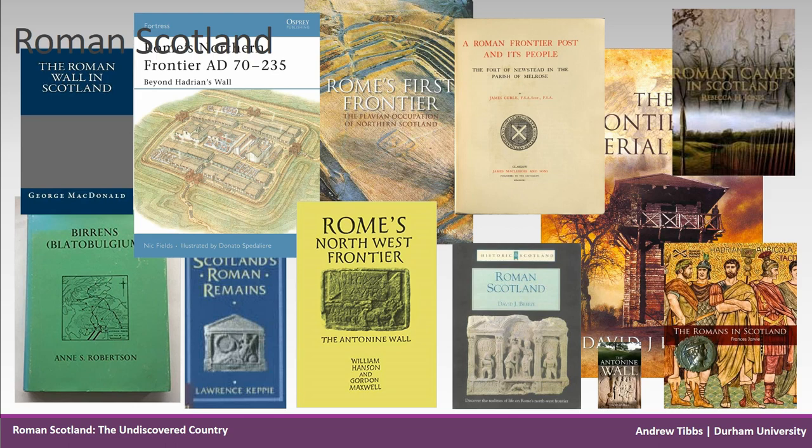Wooliscroft and Hoffmann have also published a volume combining theoretical methods with archaeological evidence in 2009. Their book, Rome's First Frontier, argues that the Gask Ridge is the earliest land frontier in the Empire, and they've undertaken geophysical surveys of all the Flavian forts in north Scotland. While these books are extremely valuable, they were both written almost a decade ago, and most of the substantial written texts are books rather than journal articles.